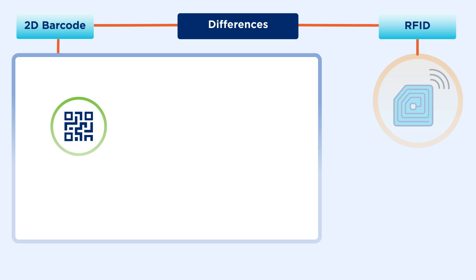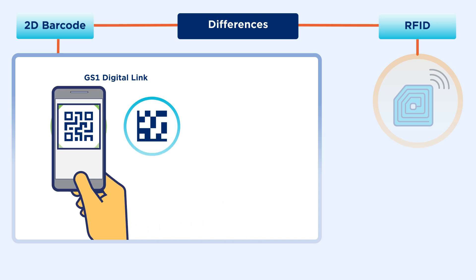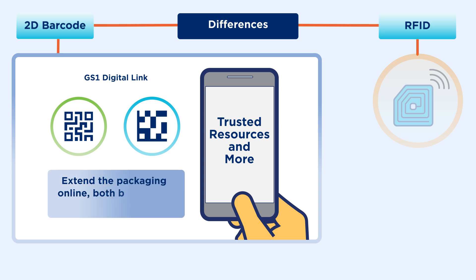2D barcodes, like QR codes or data matrix, using GS1 Digital Link, are a mobile-friendly way to provide consumers with information and experiences that extend the packaging online, both before and after a purchase is made.